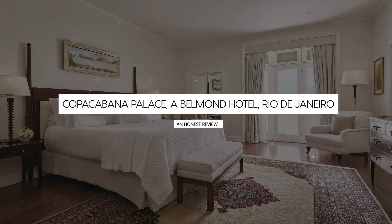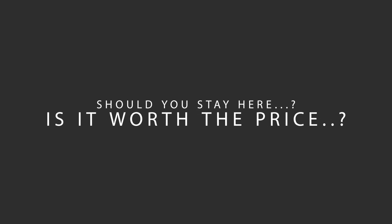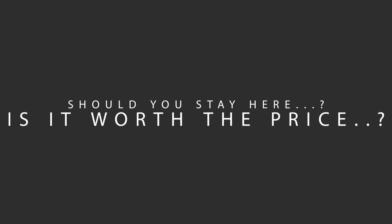Today, we're diving deep into a review of Copacabana Palace, a Belmond Hotel, Rio de Janeiro. Let's find out if this hotel lives up to its reputation and if you should stay there.